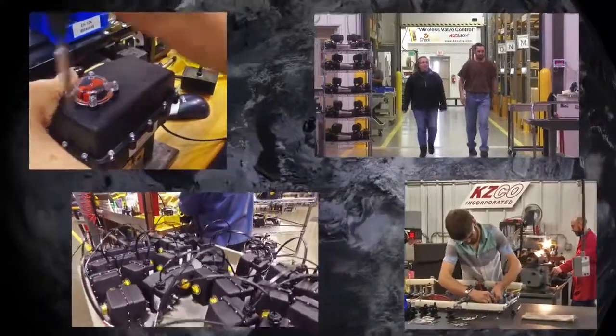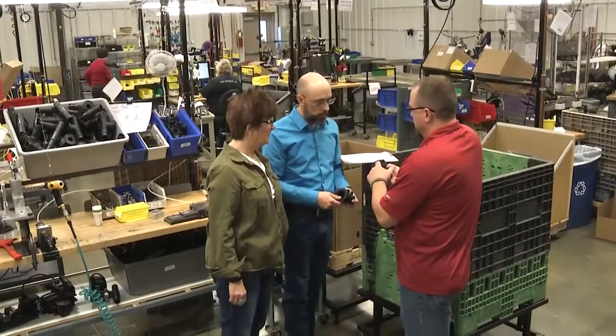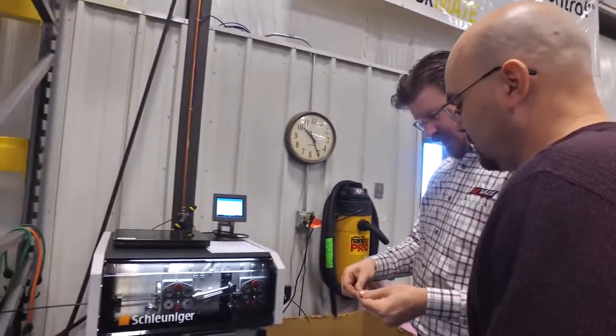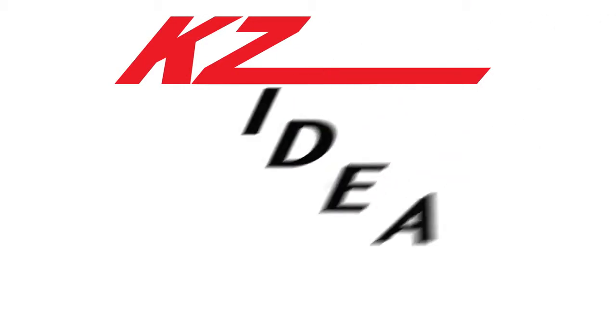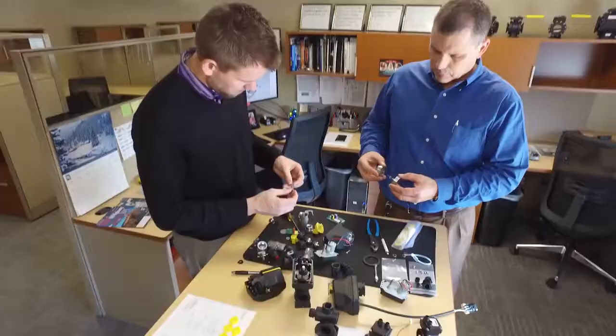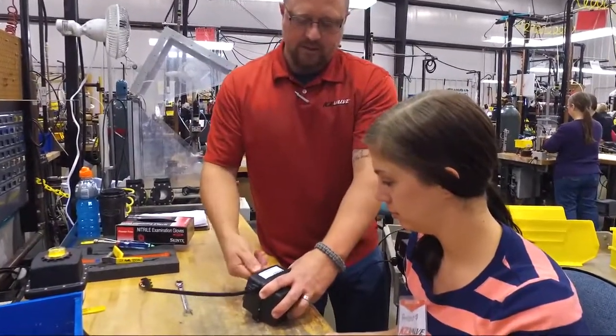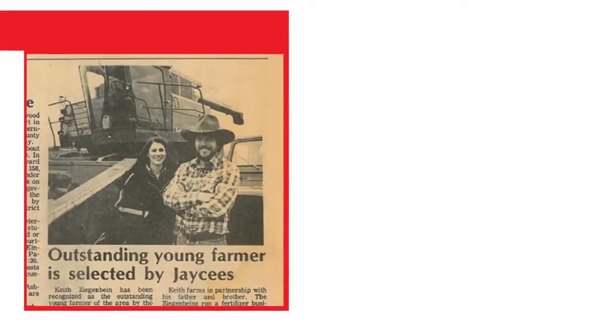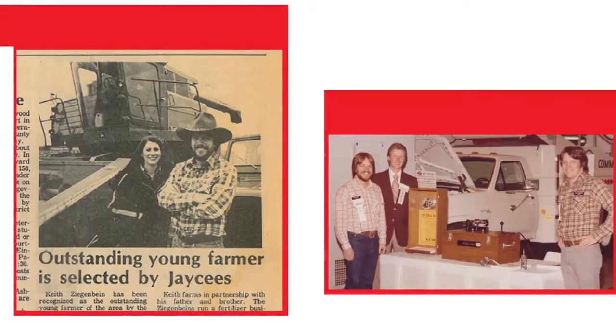Even though KZ Valve today is an industry leader with customers around the world, we remain a family owned company. That means our leaders are personally invested in the success of our business and highly motivated to deliver total customer satisfaction. It also means we take a family approach to encouraging continuous improvement through our KZ IDEA program — short for Inventioneers Discovering Enterprise Applications — which brings people from diverse areas of our company together to share ideas for improving existing products and creating new ones that will bring even more value to customers.